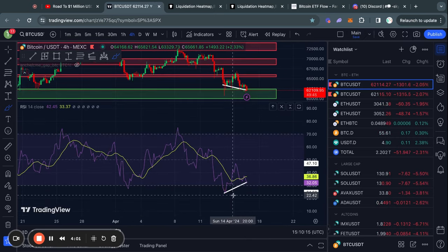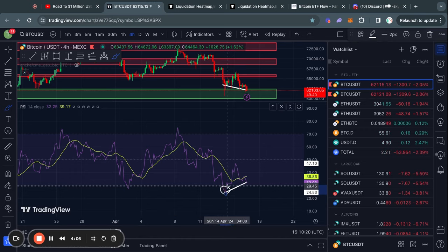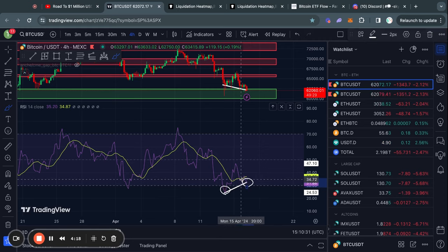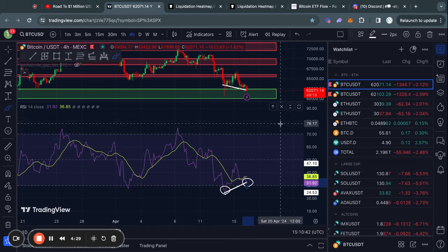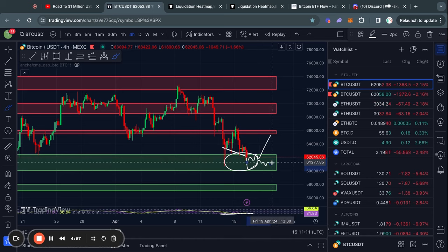One thing we must take into account is that the RSI already reached oversold territories, which is whenever the RSI reaches a level below 30. Right now we are potentially moving back into oversold territories once again. Typically whenever the RSI reaches oversold territories, there is limited room to the downside in the price of Bitcoin. Combining this with the fact that we are now trading in a major level of support, I do think it's likely that we get either a little bit of a bounce from here, or we are at the very least taking some time to actually break this level of support.